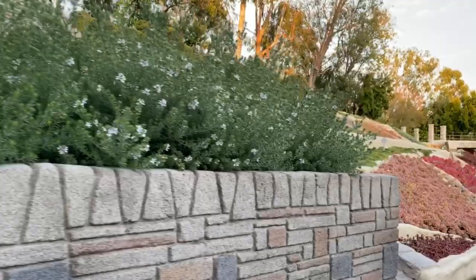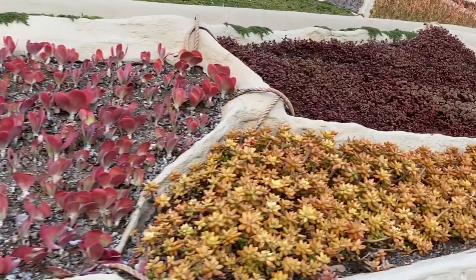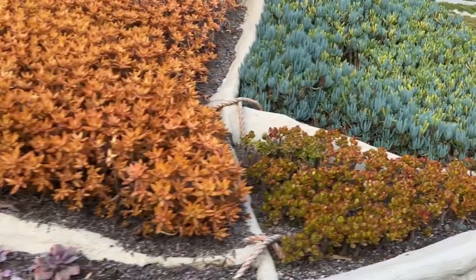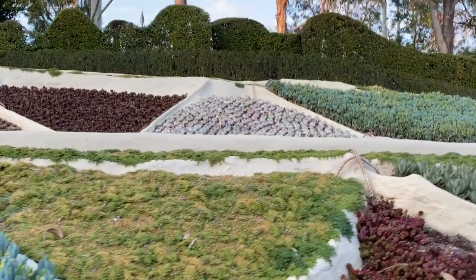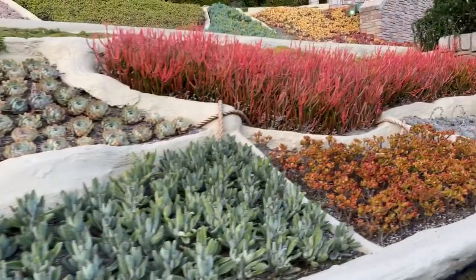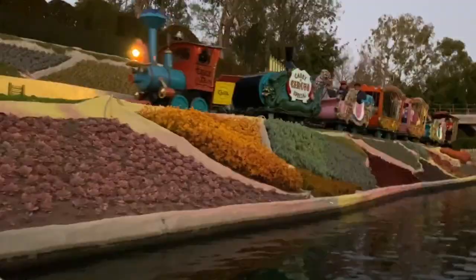The canal ride originally opened under the name Canal Boats of the World, as it was intended to be a journey past miniature recreations of great landmarks of the world, but time and money prevented its completion. The ride was plagued by problems such as boats overheating, often forcing them to be pulled out of the water by hand. Since the attraction opened with little landscaping, it earned its nickname among park executives as 'the mud bank ride.' After two months the canal boats closed while Storybook Land was constructed, the muddy banks were landscaped with miniature plants including a bonsai tree planted by Walt Disney himself, and the attraction reopened on June 16, 1956 under the new name Storybook Land Canal Boats.